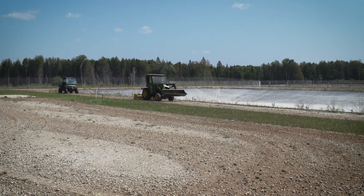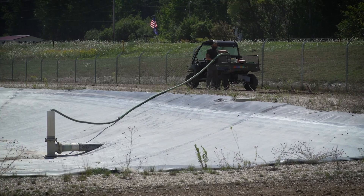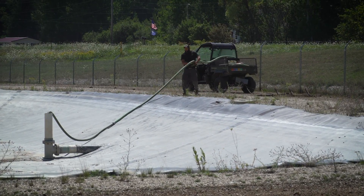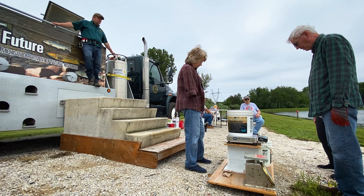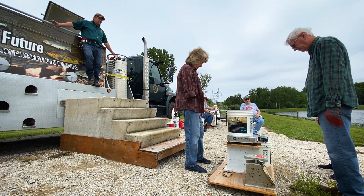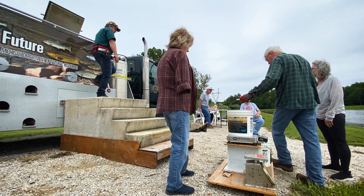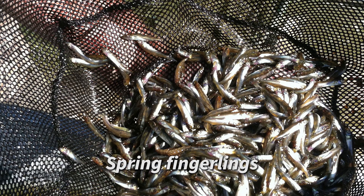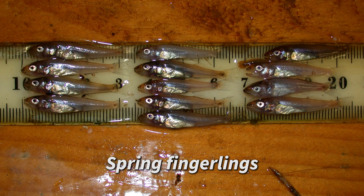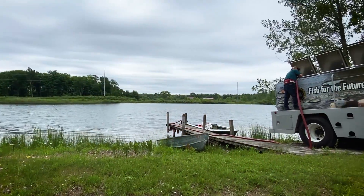DNR staff are responsible for operating the rearing ponds to produce these spring fingerlings. Additionally, many walleye ponds are owned and managed by sportsmen's groups and other external partners who work collaboratively with the Michigan DNR. These public-private partnerships are critical for the production of walleye each year. Spring fingerlings are harvested from the rearing ponds and stocked in public waters, typically from May through July.